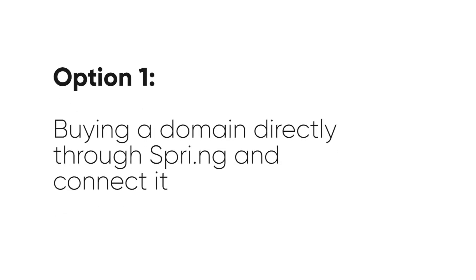I wanted to make this video to warn you to never ever go with option one — buying the domain directly through Spring and connecting it — because it is ludicrously expensive. I don't even understand why anyone would do it; it's so blatantly obvious that they are ripping you off. Let me show you on the computer what you shouldn't do.